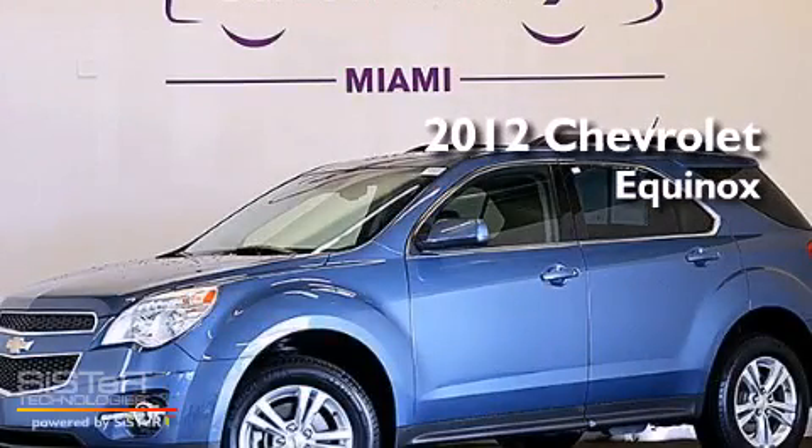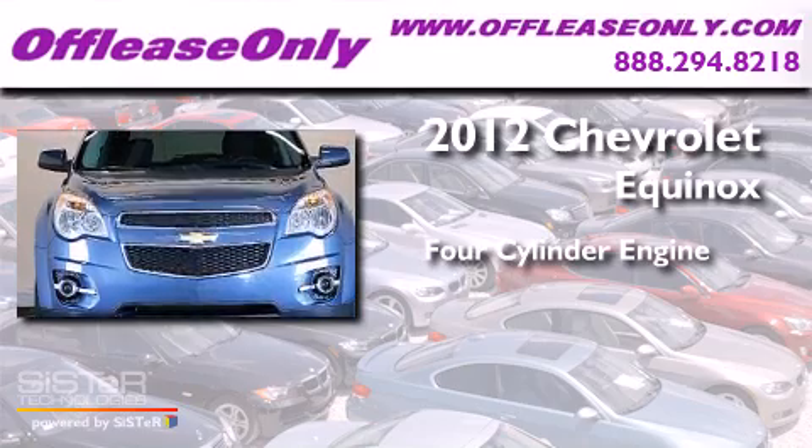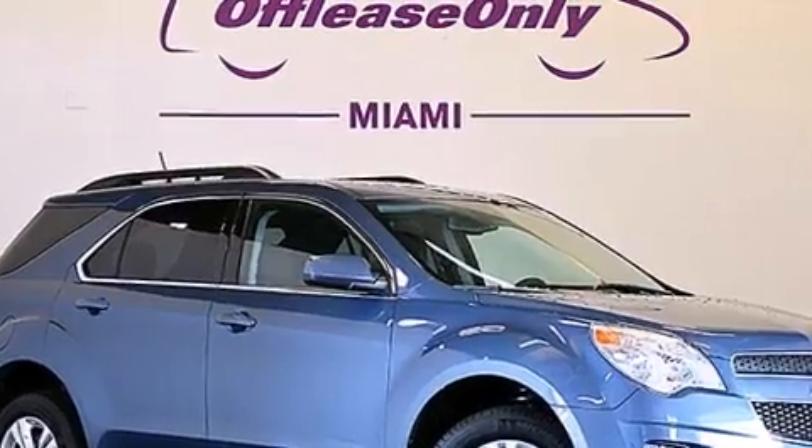This is a 2012 Chevrolet Equinox. It features a four-cylinder engine, a six-speed automatic transmission, and all-wheel drive. Plus, having just come off lease, this Chevrolet is in like-new condition.